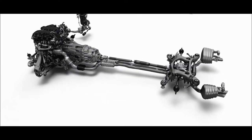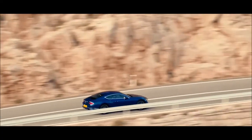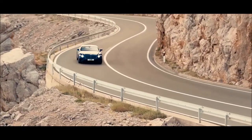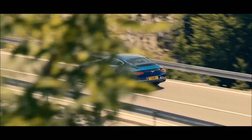The Bentley Dynamic Ride system allows us to tune the car to a sporty behavior but also to a very comfortable behavior. The system keeps the cabin completely stable.